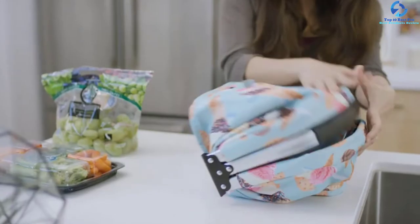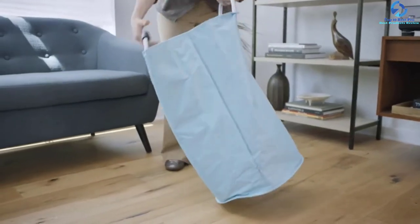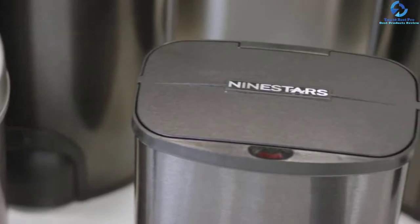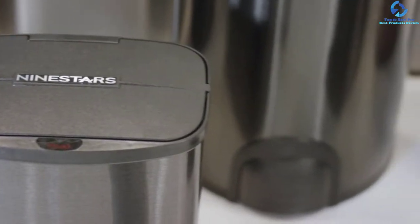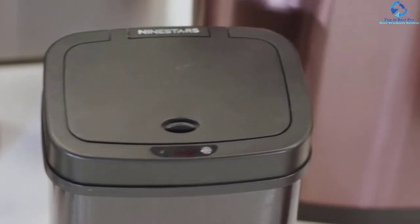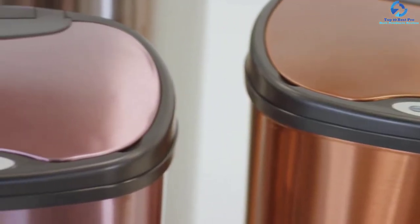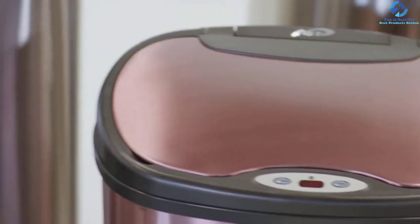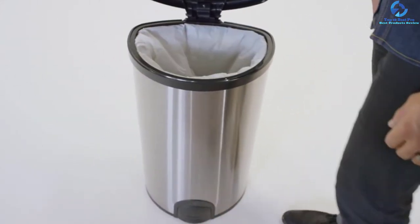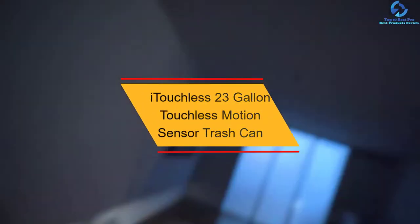They are easy to use, and with the advanced delay sensing technology they aid in preserving the battery. These products are finished in quality stainless steel materials and have a fingerprint-proof surface, making them safe for all users. They also come with a detachable ring liner that holds the trash bag in place.